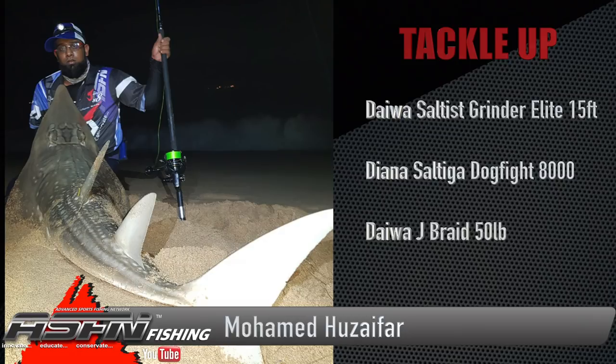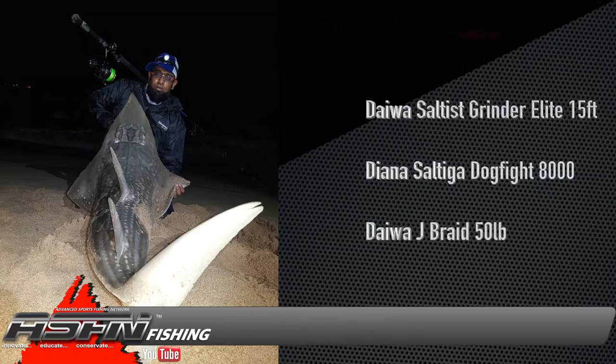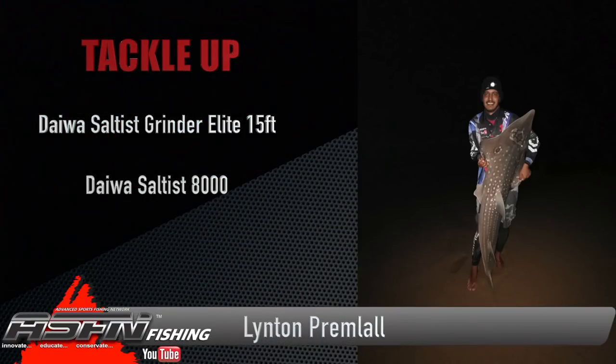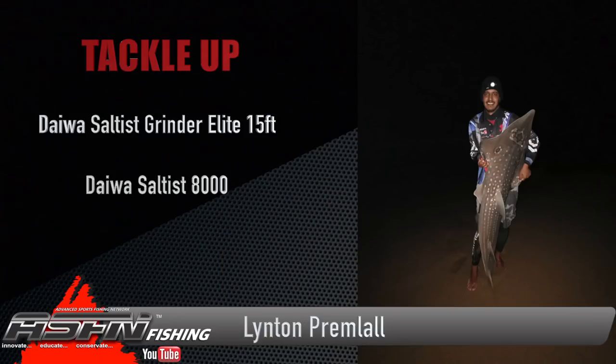Made use of the drop in the barometer to go target some bigger sandies — a species he'd been after to get a new PB — and did just that, putting his Saltiga Dogfight and Daiwa Saltus Grind Elite 15-foot to the test. Linton lives his life in the small gaps where he's not fishing, but most of the time he's fishing, and if there's any nice fish swimming around in the Zululand area or on the coast, Linton is sure to be there. He got rewarded with a nice sand shark.